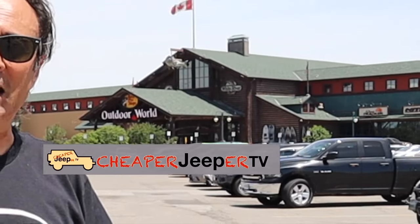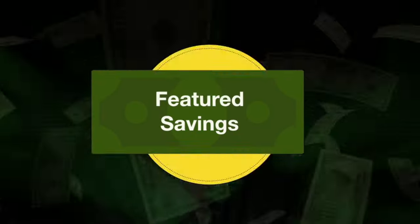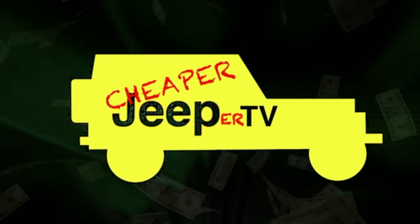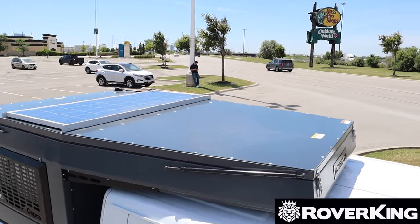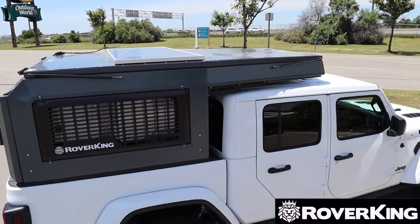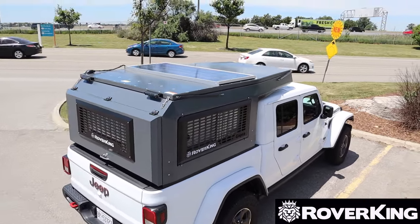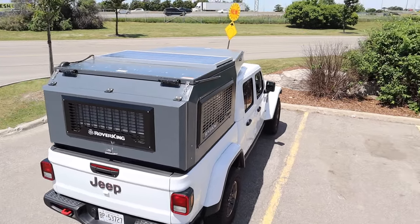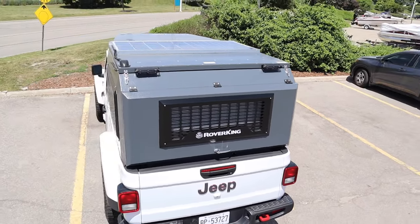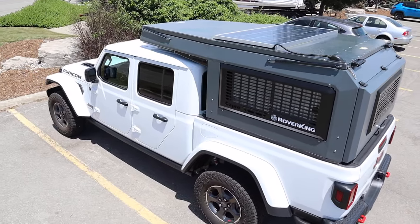People who like fishing, camping, and hunting like to come here, and you might also like to go in that direction. You are looking at the new-to-North-America Rover King Universal slide-in pickup camper — specifically the Capra model, designed to fit most mid-sized pickup trucks. There will be a link in the description to their website where you can see a list of all the pickup trucks this camper is designed to fit.